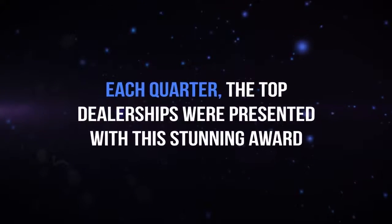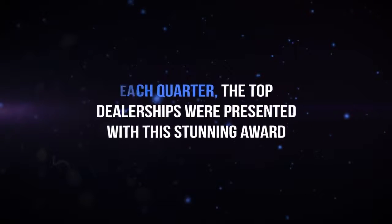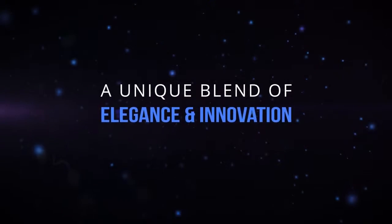Each quarter, the top dealerships were presented with this stunning award — a unique blend of elegance and innovation.